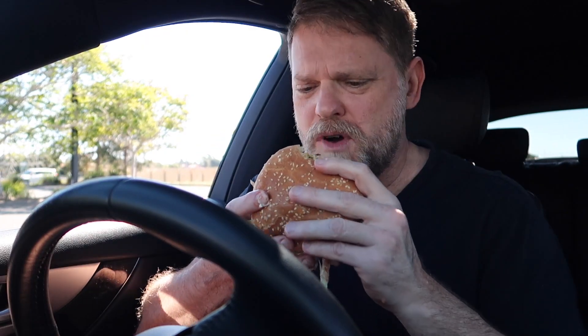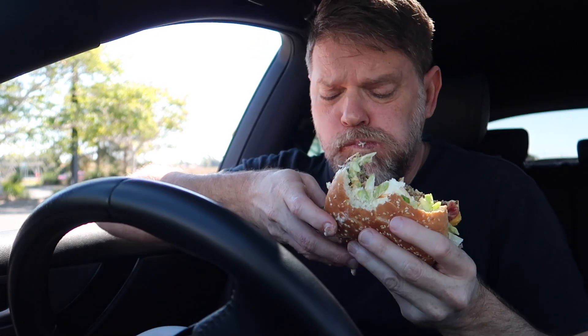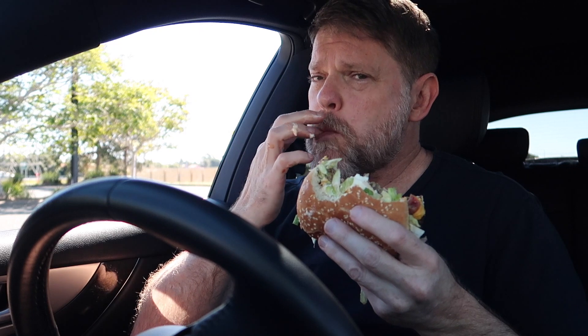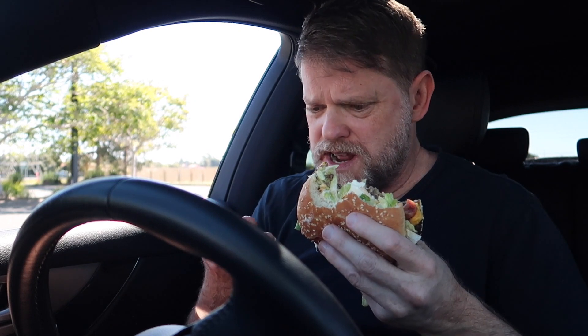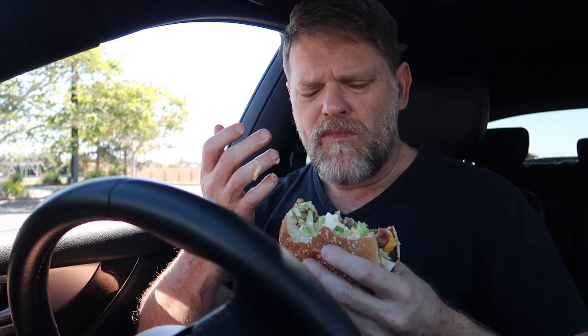Oh man, bits and pieces sticking everywhere, it's dripping everywhere — that tastes good! This thing is so big I can barely fit it in my mouth. This burger is so messy, dripping everywhere, getting all over your hands. You might not want to be wearing decent clothes if you buy one of these.